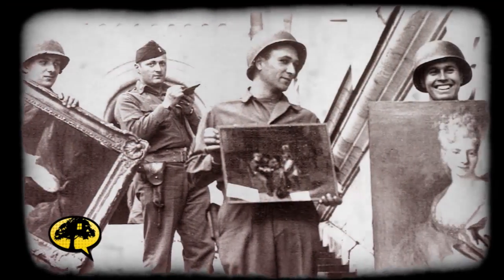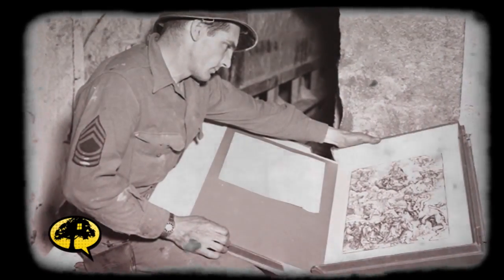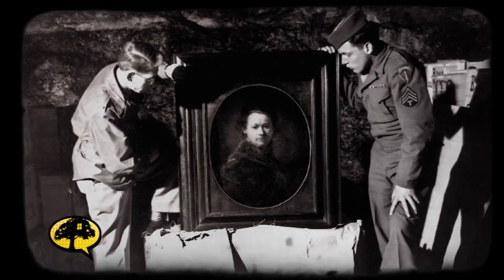Well, it started out as a small group of people — a handful of art experts, art historians, museum directors, architects, people like that. And then over the course of three years, it grew to a group of 350 men and women searching for and rescuing art in World War II. The Monuments Men program was started in 1943, and the driving force behind it was the National Gallery of Art in Washington, D.C.